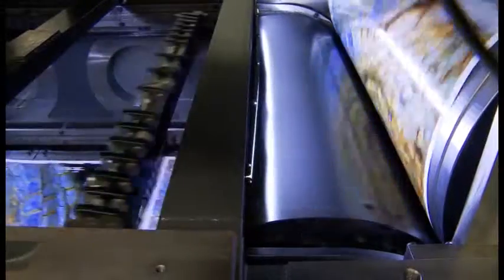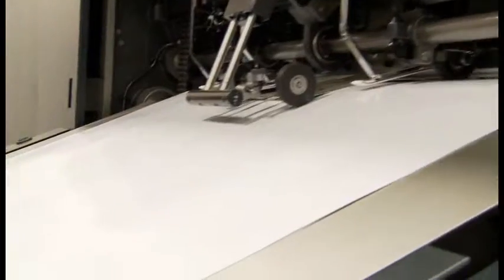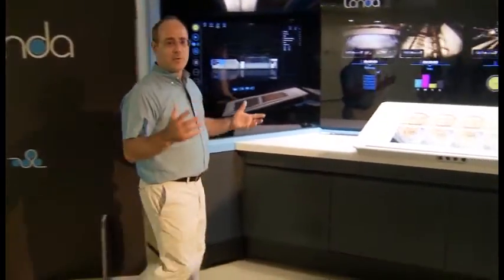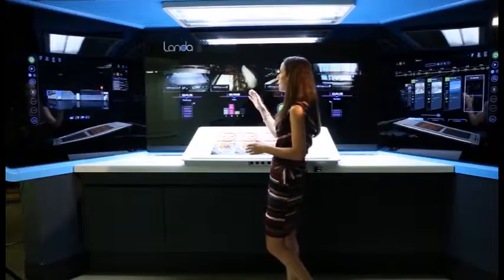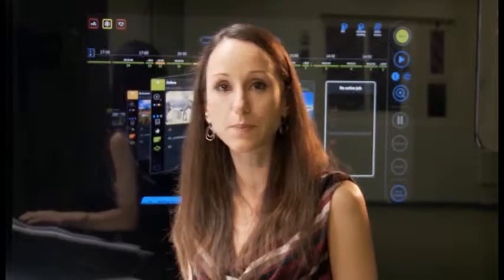After the sheet has been printed, it goes to a coating unit and then to the stacker unit. The entire machine is controlled by the Landa cockpit. This is the command and control center of the press — everything is nearby and lets you manage the press from one place: your jobs, your maintenance procedures, live video from inside the press, vital signs, and of course inspecting your printed sheets on the inspection table.